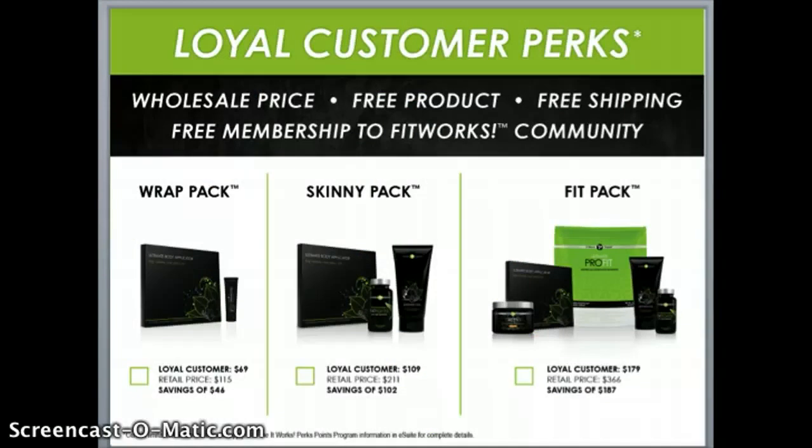It Works offers this phenomenal body slimming line with our It Works wrap and the defining gel that you use when you're not wrapping to continue to enhance and maintain your results. We've also got a supporting line of products that work on the inside of your body to help you feel better, live longer, give you more energy, help with stress, and we've got products for weight loss management, menopausal relief, and a phenomenal skin care line too. Who doesn't want to look a little younger and live a little longer?